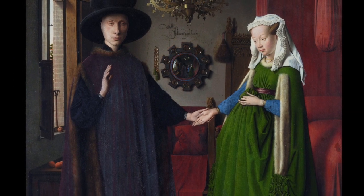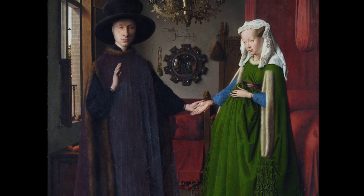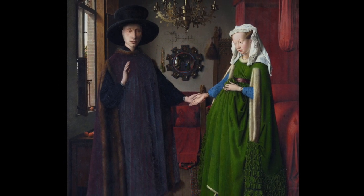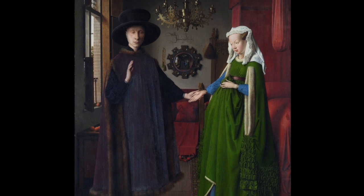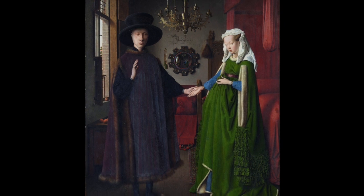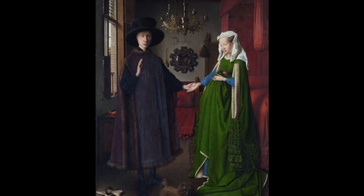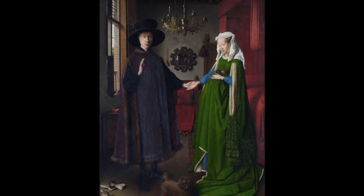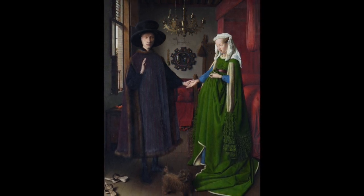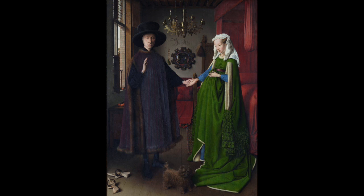You could get married just by agreeing between yourselves, but it was advised by everybody to have witnesses and to write it down, otherwise you could get into conflict later about whether or not you were married at all. It looks as though we have a witness here within the signature that says 'Johannes de Eyck was here,' and it says the year, and we can actually see the witnesses in the mirror. We might also be able to tell what time of year this wedding took place.